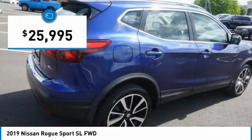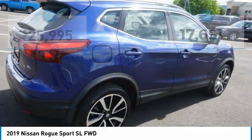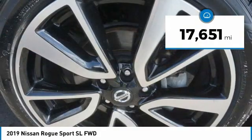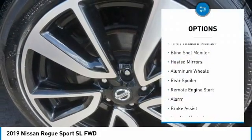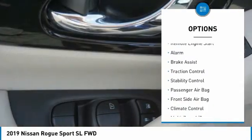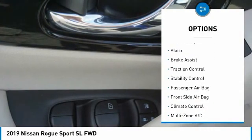Priced below $30,000, this vehicle has less than 20,000 miles. Here are some of this vehicle's great options: tire pressure monitor, blind spot monitor, heated mirrors, aluminum wheels, rear spoiler, remote engine start, alarm, brake assist, traction control, and stability control. Drive away with a great deal on this vehicle — call or stop in today.